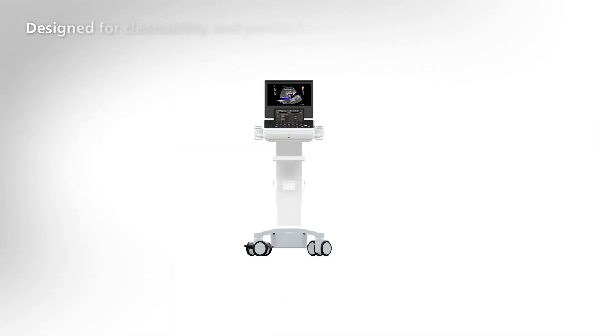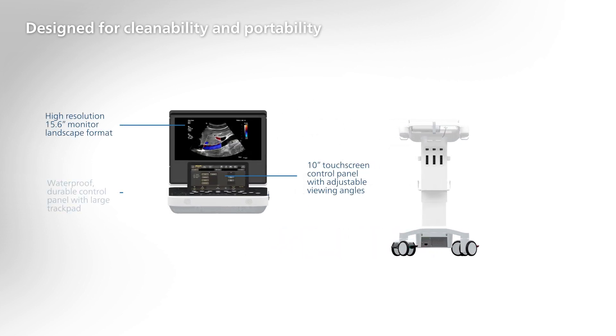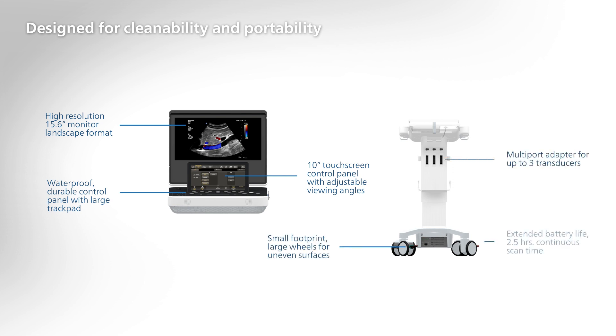The Compact 5000 Series is designed for enhanced cleanability, with its touchscreen, trackpad, and sealed control panel. It also allows for increased mobility — with a compact size and long battery life, you can scan from virtually anywhere.